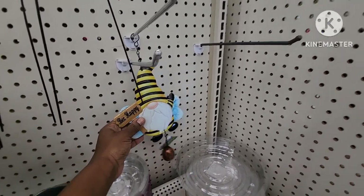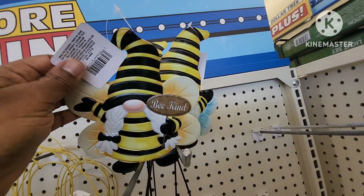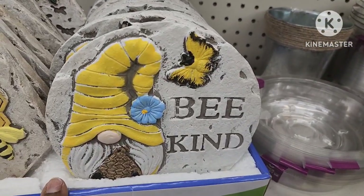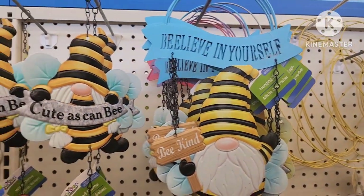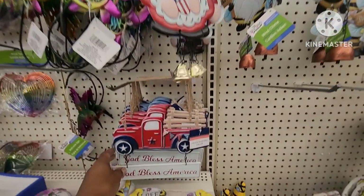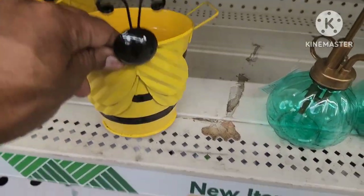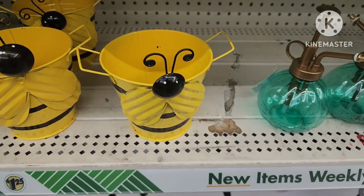They're also putting out different spring things — I see they're bringing the bees back this year. They have signs like 'be happy,' little yard stakes that say 'be kind,' 'be happy,' 'be blessed,' 'home sweet home,' 'the love of a family makes life beautiful,' 'believe in yourself,' 'cute as a bee,' 'home of the brave,' 'God bless America,' 'let it be,' and 'hope.' I also found this really cute little bee bucket — this would be great to put some little gifts in and give to someone for spring to brighten their day.